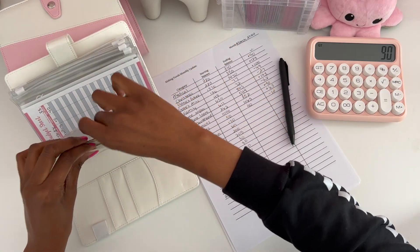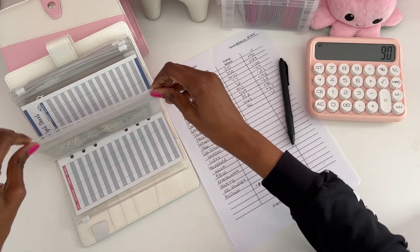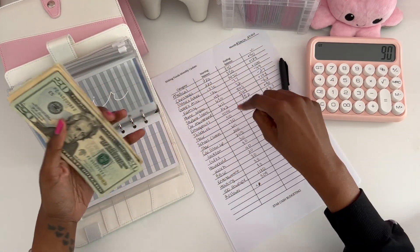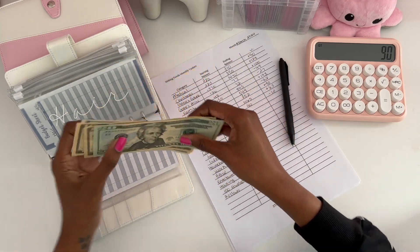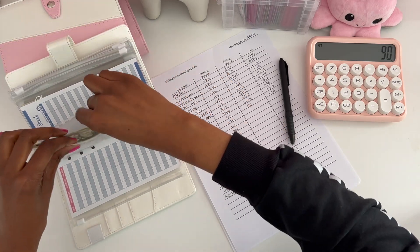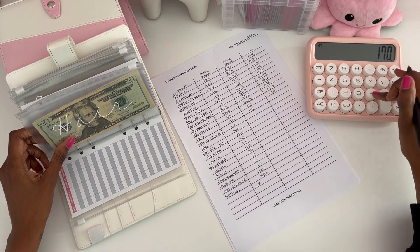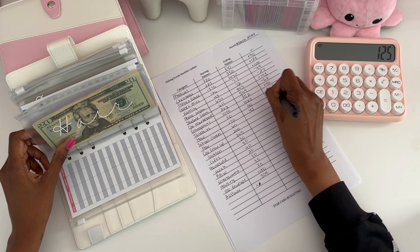We got a lot of negatives this time, which is okay. I just want to compare — I'm not really in a race with myself with most of these envelopes. For hair, last time we had $170. I know for sure this went down; I have $45 left because I got my hair done. So $170 minus $45 is a difference of $125.